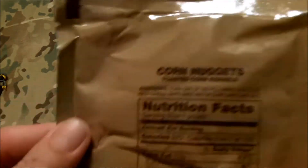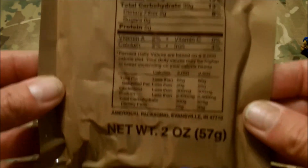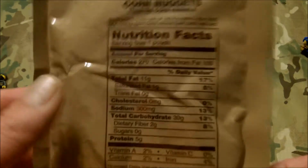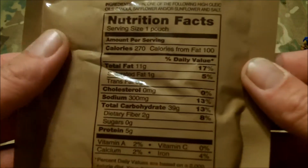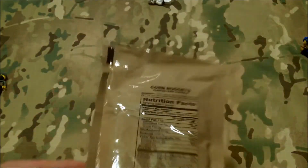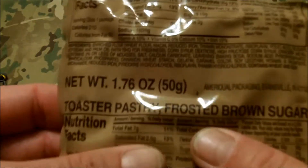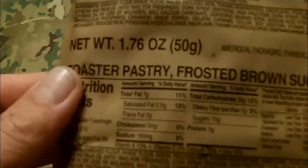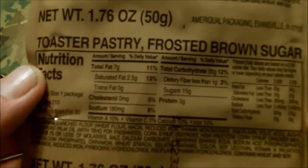Next up we have the corn nuggets — toasted corn kernels. These are tooth breakers. I've had these as a kid. Now that I have dental bills, I'm very wary of these little suckers. I let them sit, get a little bit of saliva on them, soften up a smidge, and gently put them between the molars. That's snack item number one. We also have a toaster pastry, frosted brown sugar. I think that's going to be breadcrumbs in there — it didn't hold up real well in shipping. But nevertheless, it's consumable. It's not going to hurt you.